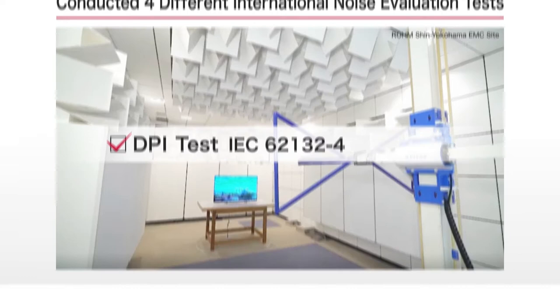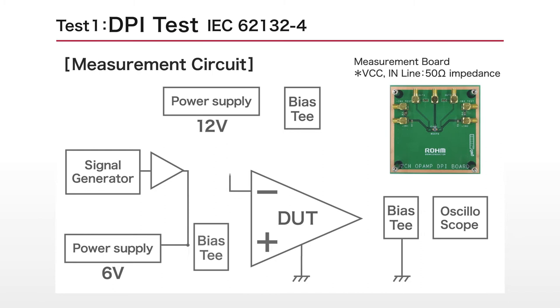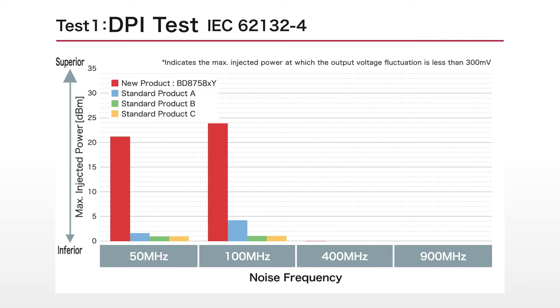The first is the DPI test, where a noise signal is directly applied to the IC pin. This test evaluates the noise immunity of the op-amp alone. In this test, Roam's new product showed higher maximum injection power and larger noise immunity across the entire frequency band.